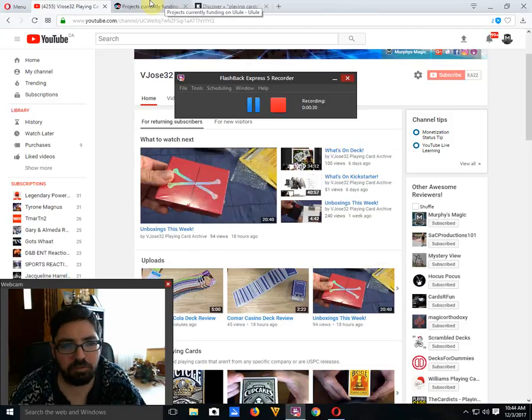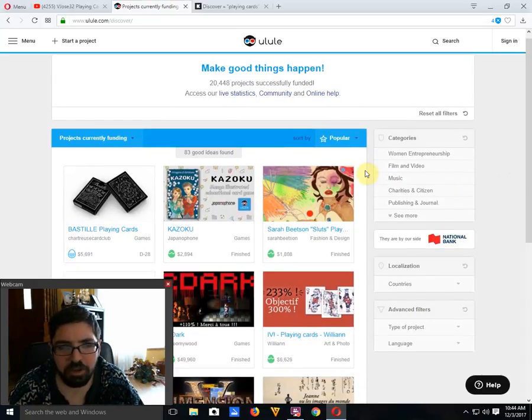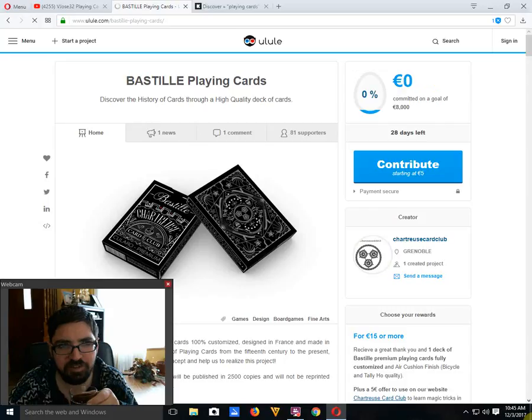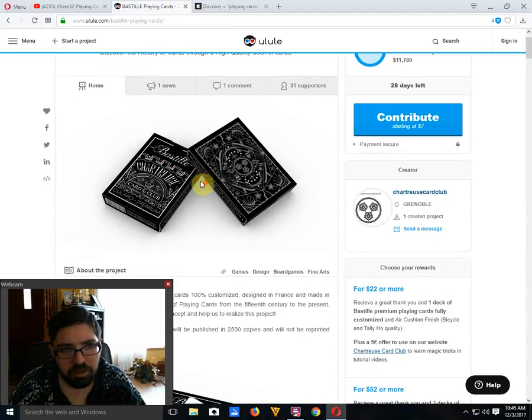Before we get into Kickstarter, there's one I regrettably missed last week. It's not on Kickstarter — it's on a European crowdfunding site, apparently the first crowdfunding website in Europe. It's called Yulu. It features the Bastille Playing Cards by Chartreuse Card Club in Grenoble, currently 48% funded with 28 days left — over $5,700 Canadian raised out of an $11,700 goal. To be printed by USPC.